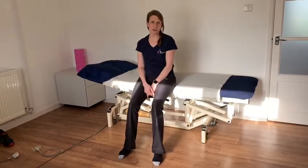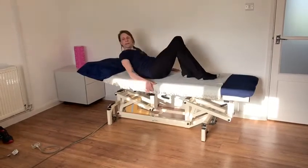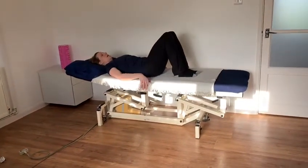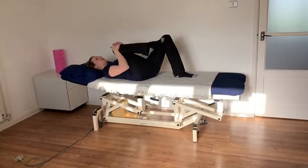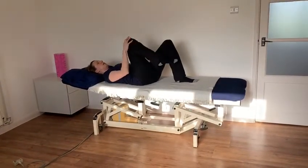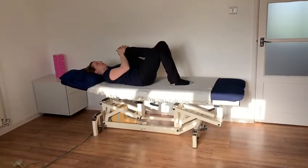Listen to your body, don't push into pain with all of them. The first one is knee hugging. You can do one knee at a time, just gently pulling it up to your chest and lower, and then go to the other side and repeat.